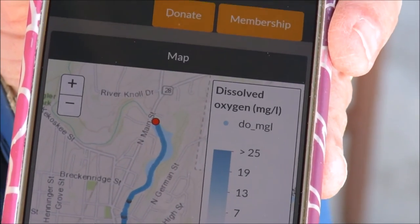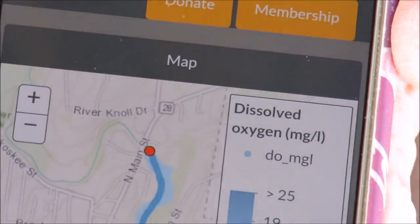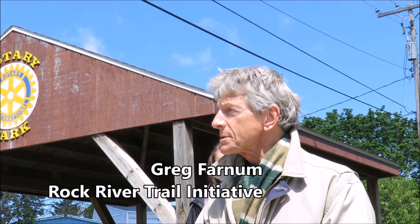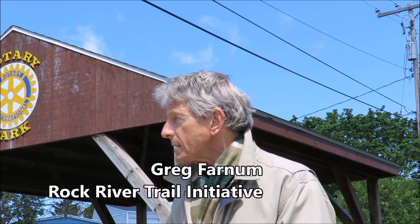The red dot is the canoe, so you can see where they are going down the river in real time. Events like this increase public awareness of the current state of water quality of the river and the work that all of us need to do to enhance it.